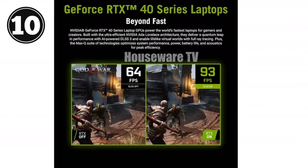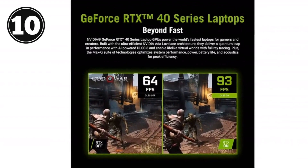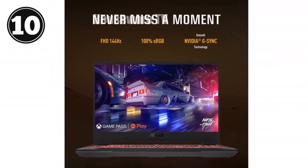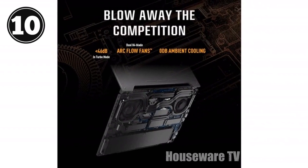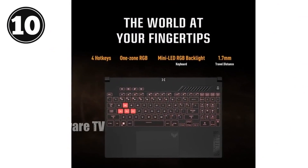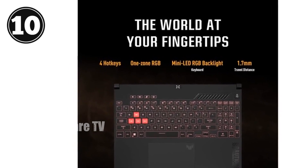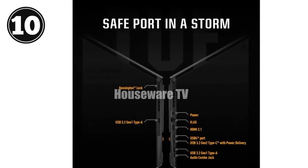ASUS TUF Gaming F15 — an amazing gaming laptop. Embrace the power: the ASUS TUF Gaming F15 is powered by an AMD Ryzen 7 7745HX CPU and an NVIDIA GeForce RTX 4070 laptop GPU. You'll conquer any challenge. Experience seamless multitasking with 16GB of DDR5-4800 memory. Load games fast with a 1TB PCIe 4x4 SSD. Witness stunning visuals on the FHD 144Hz display with 100% sRGB color accuracy. Adaptive Sync technology ensures smooth, tear-free gameplay.